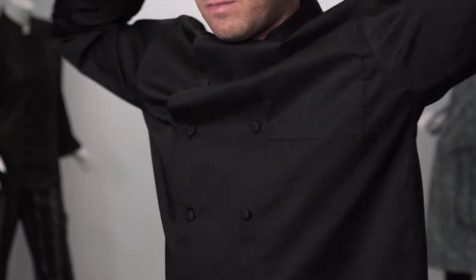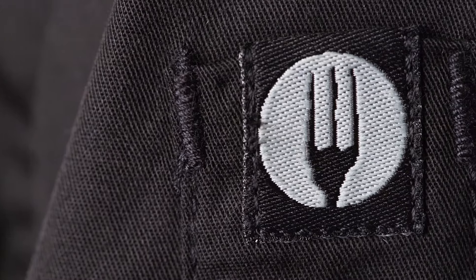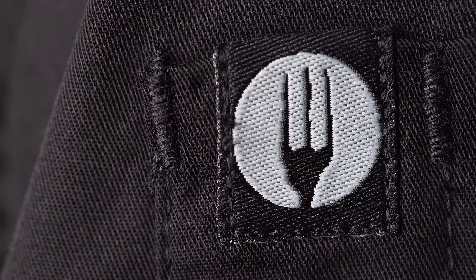This coat has a traditional classic fit known as CF1, giving the wearer a few extra inches of mobility. Our signature fort logo is featured on the left sleeve thermometer pocket — a proud symbol of Chef Works' pride, quality, and design.